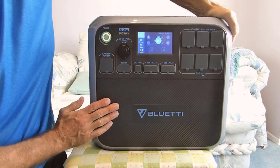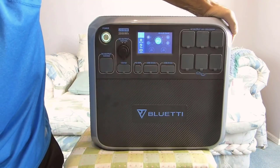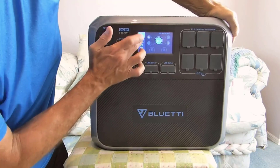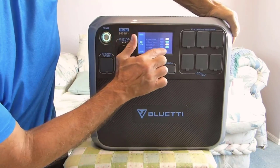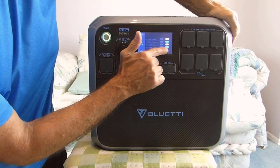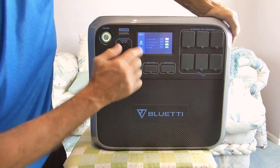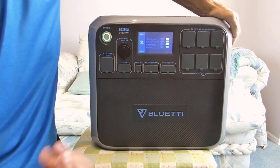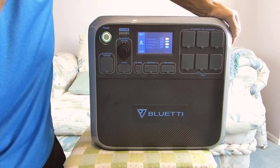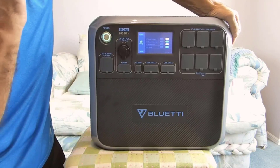In conclusion, the BLUETTI AC200P Portable Power Station is a powerhouse device that offers substantial capacity, long-term reliability, and efficient recharging options. Its versatility and comprehensive set of outlets make it a valuable addition to your outdoor adventures or emergency preparedness kit. With its impressive specifications and the included 48-month warranty, this portable power station is a reliable and robust solution for all your portable power needs.